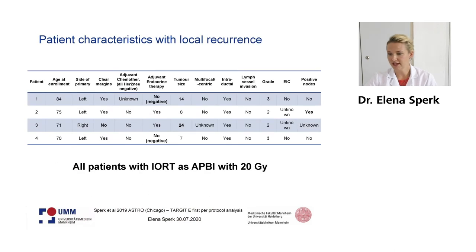When we go into the details of the patients having a local recurrence, you might find the patient characteristics of these patients. All patients marked in bold had a risk factor that occurred. So all of these recurrence patients had any kind of risk factor in the end and did not have whole breast irradiation due to different reasons.